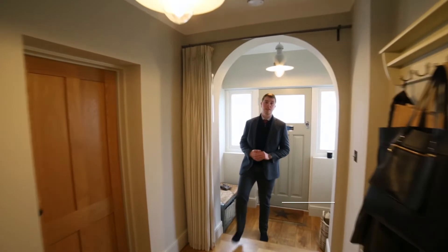Here we have the lovely entrance hallway with the extended porch. To my left we've got two living areas with featured fireplaces, whilst to the right we've got the converted garage which could be used as a fantastic home office or a dining area.